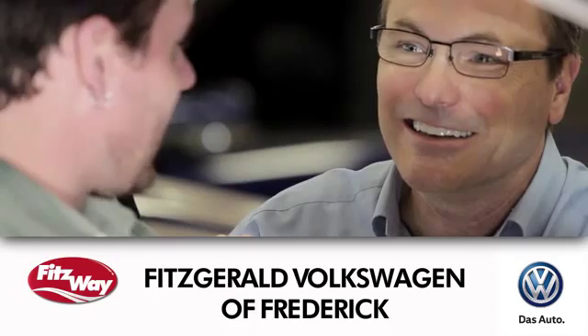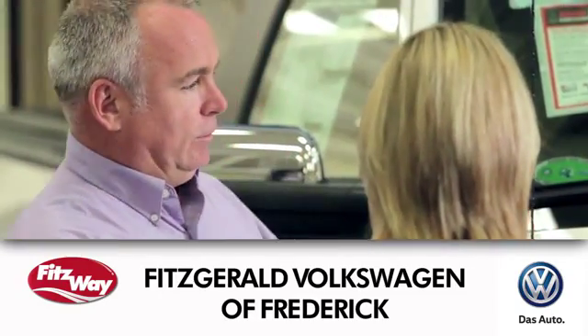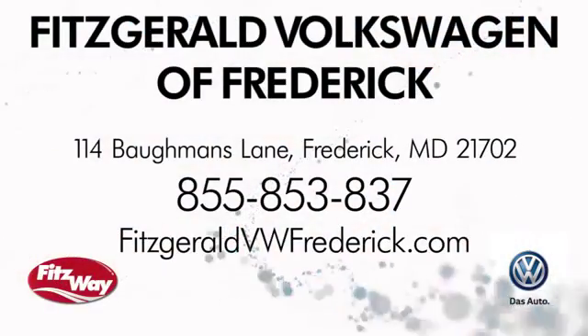Welcome to Fitzgerald Volkswagen of Frederick, where our business philosophy is to treat you the Fitz way. Experience it for yourself. We're conveniently located at 114 Baughmans Lane in Frederick, Maryland.